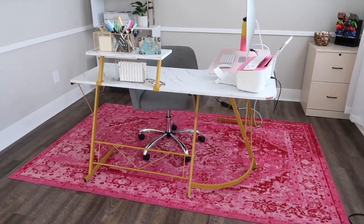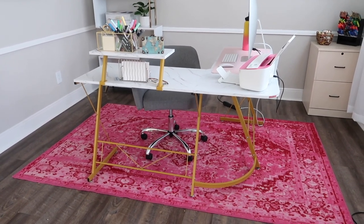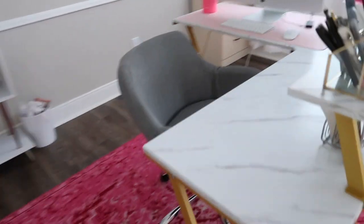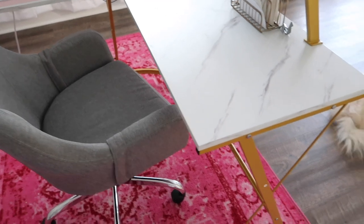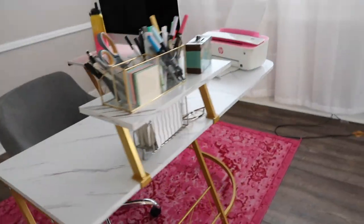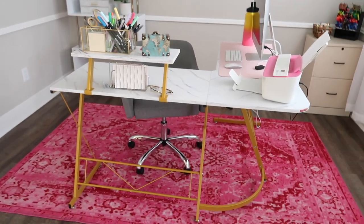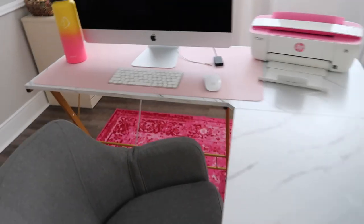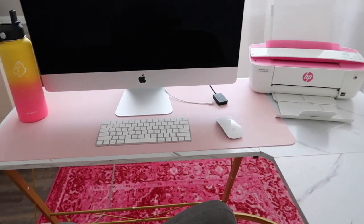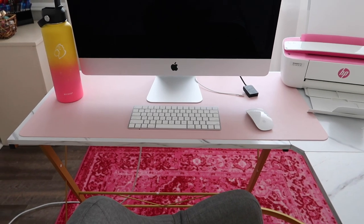I never realized how many Amazon items are in my office. Starting with the desk — it goes up and down in price, most expensive around $130, cheapest around $100, but totally worth it. It was easy to assemble and I love how big it is without being bulky. It's an L-shaped desk in a faux marble and gold combination. I also have a desk pad from Amazon — I use it for my mouse and to keep things clean — it comes in tons of patterns and colors and is only about $16.